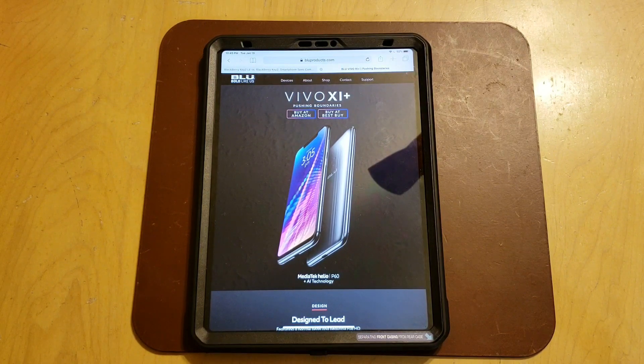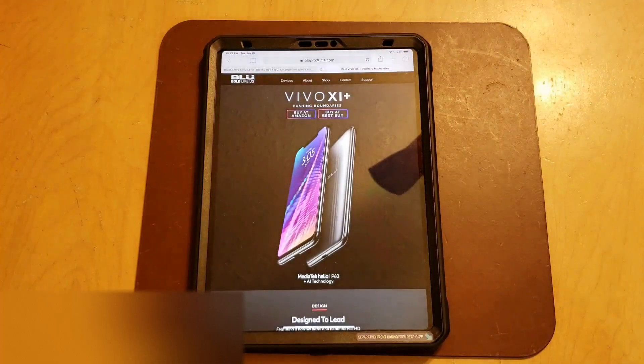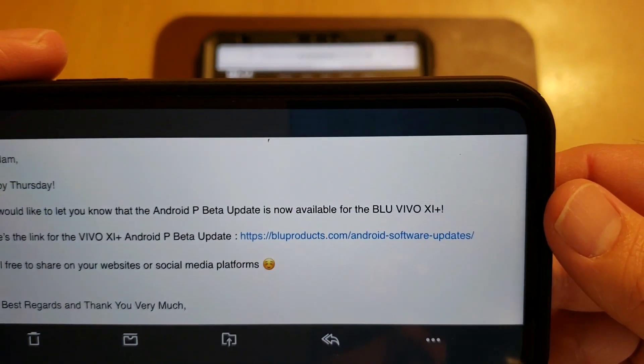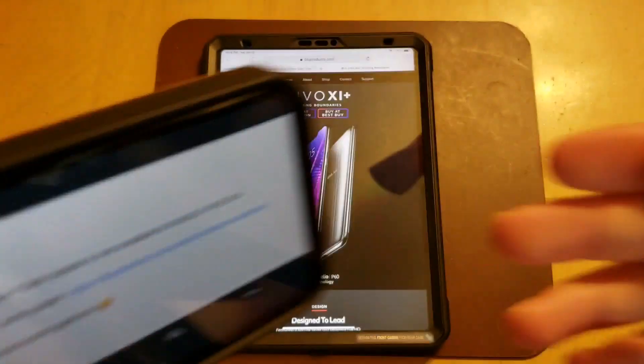The link is https://blupproducts.com/android-software-updates — that's blueproducts.com slash android-software-updates — and that will get you where you need to be.